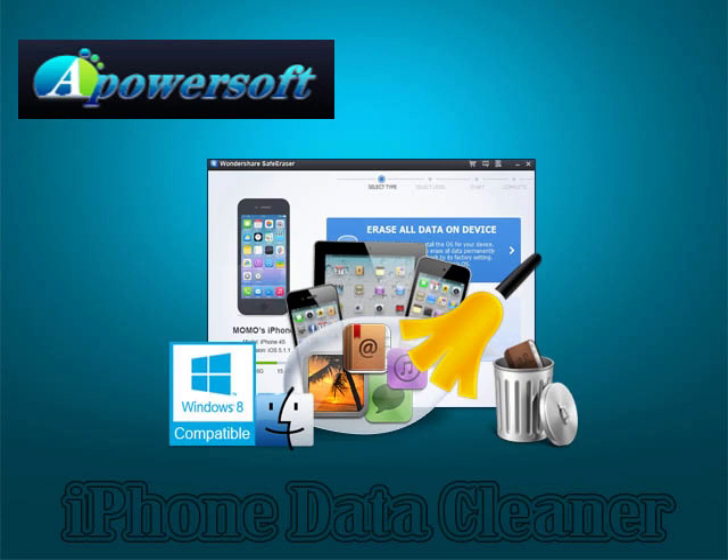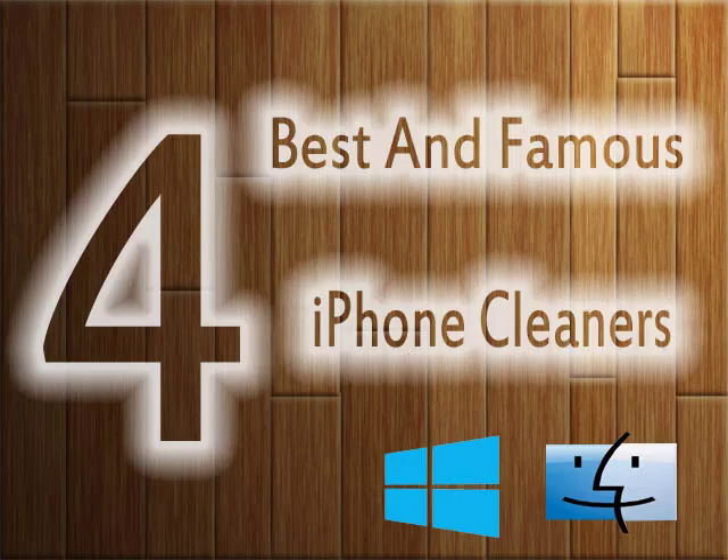It can clean all your iPhone files, including photos, account passwords, contacts, and more. You can wipe your data on your iDevices via 4 modes along with 3 erasing levels. iPhone Data Cleaner BioPowerSoft supports all iOS devices including iPhone, iPad and iPod. It can permanently delete your files from your iDevice and prevent them from being recovered. More information is available at Appowers.